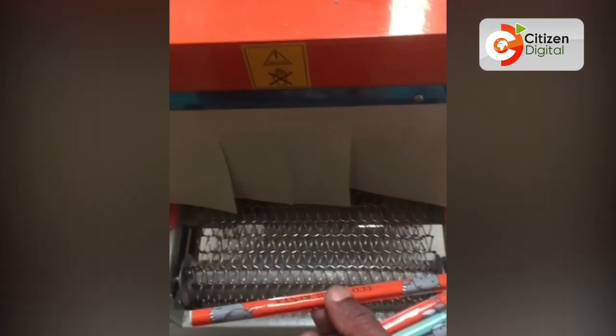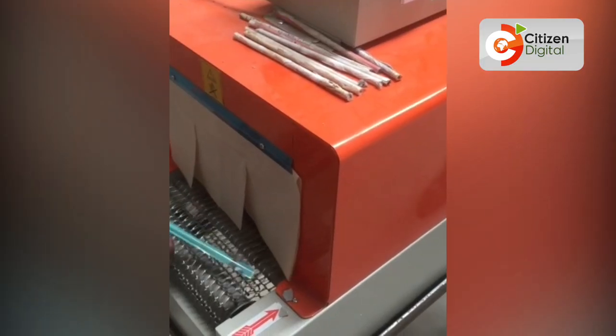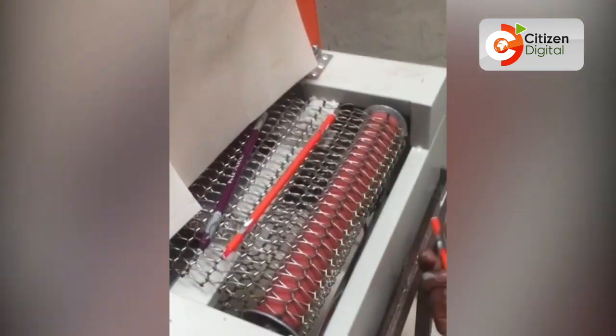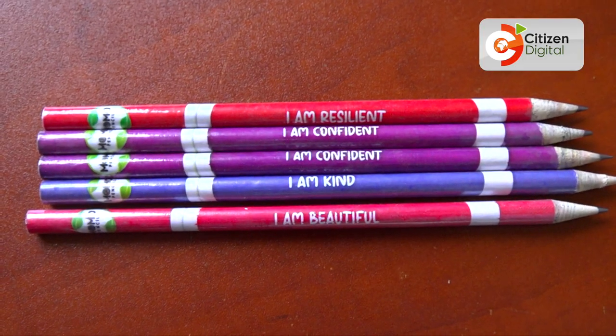Then after cutting, we insert it — or rather we film it. If we have a special order, we also do customization. So for instance, a company would want to do a CSR, or maybe an organization has a seminar and they want a customized pencil with their logos, company themes and colors and such.